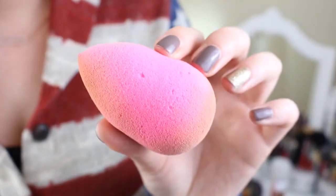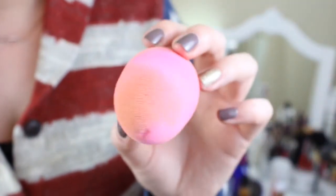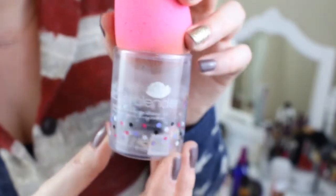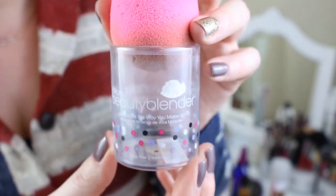The last makeup application tool I discovered this year is the Beauty Blender. I don't know why I didn't use one before 2014. This is a total game changer when it comes to applying foundation. There's something about this particular sponge — you cannot duplicate it, you cannot buy a cheaper version. They just don't work the same. Something about this egg-shaped, teardrop-shaped sponge — the texture, the density — is just amazing.